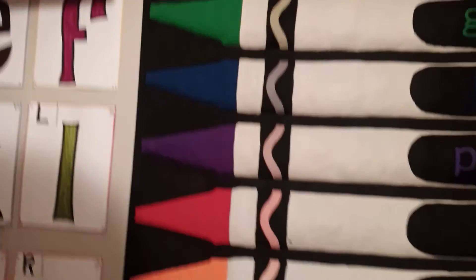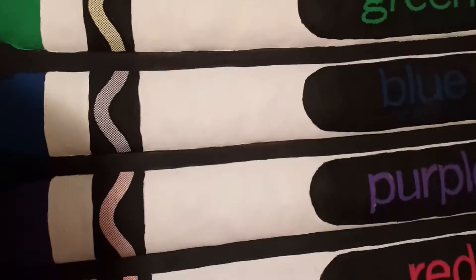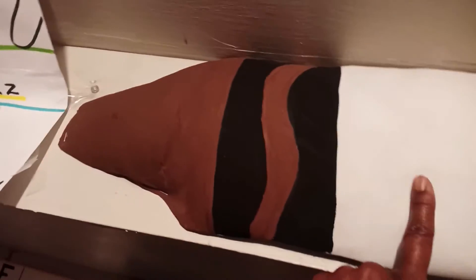I don't have a white crayon up here because I didn't make a white crayon, but this color is white. That's white. This is white.